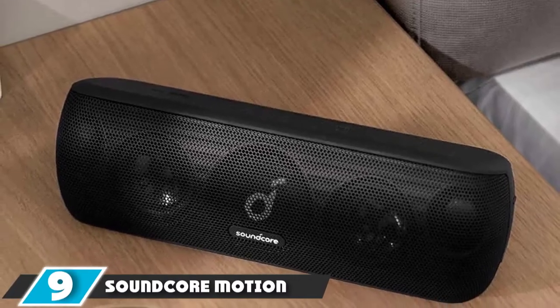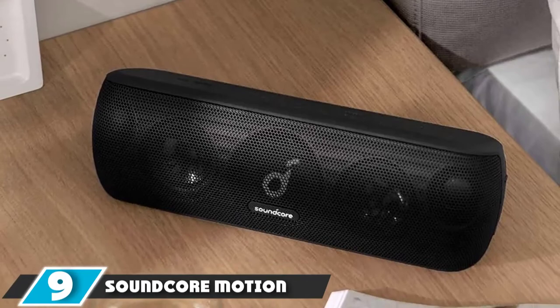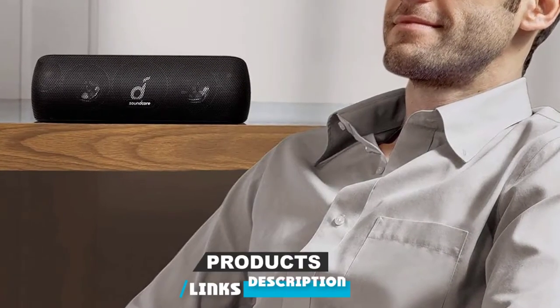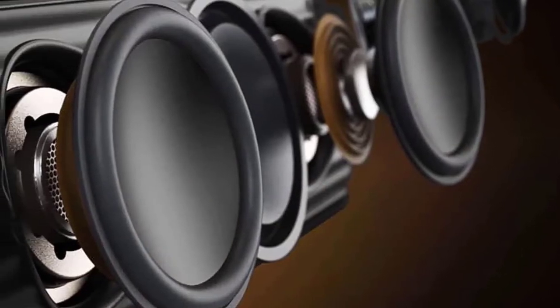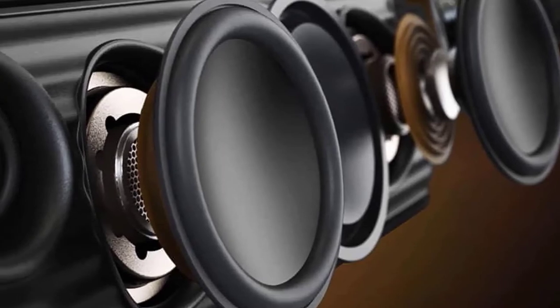Next, at number 9, we have the Anker SoundCore Motion Plus Bluetooth Speaker. A meaningful step up in output without leaving the budget price tier, the Motion Plus makes some noise with 30W powering twin tweeters, neodymium woofers, and passive radiators. Also on board is Qualcomm's aptX HD audio codec, which improves signal-to-noise ratio, mitigates background noise, and tames distortion.